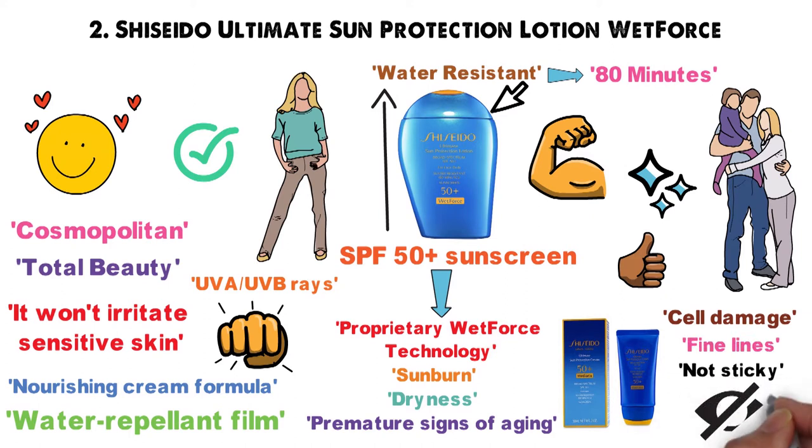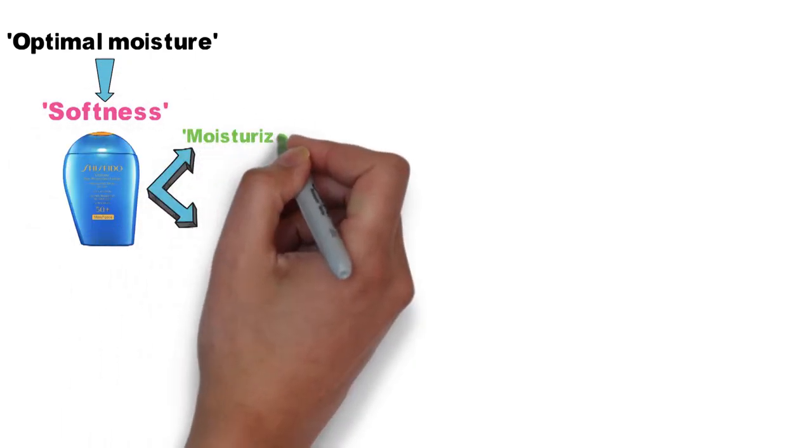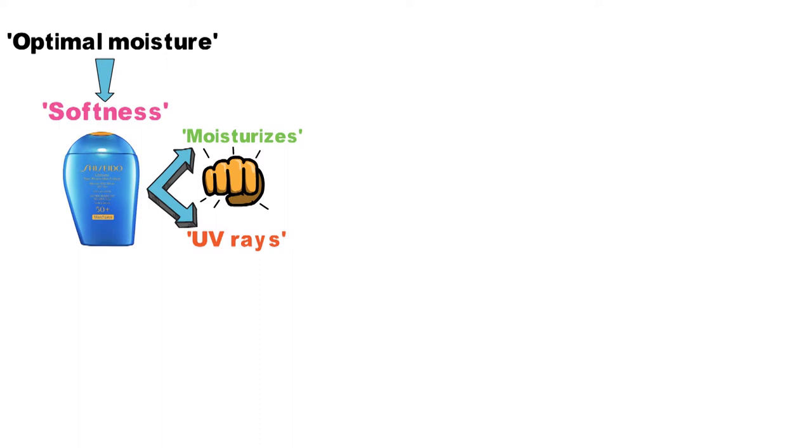It's not sticky and goes on invisible, and as an added bonus, it hydrates and maintains optimal moisture to ensure softness. A sunscreen that both moisturizes and protects from harmful UV rays — now who can say no to that?